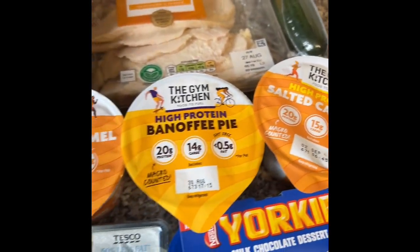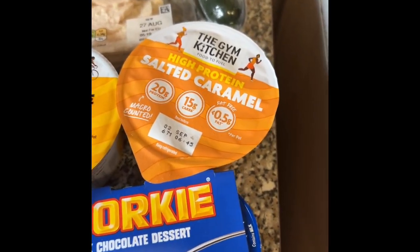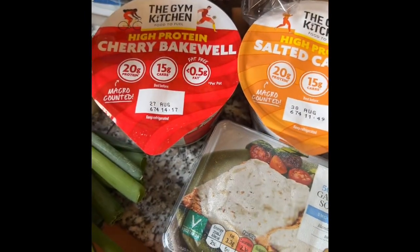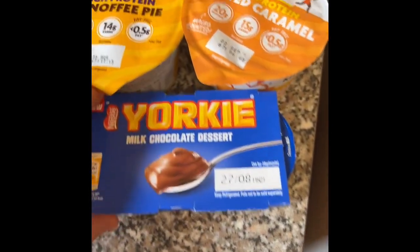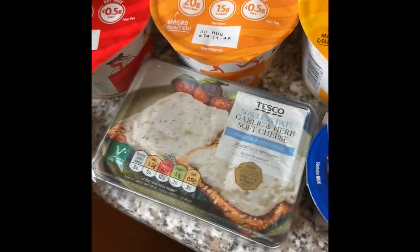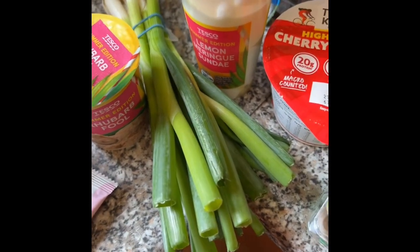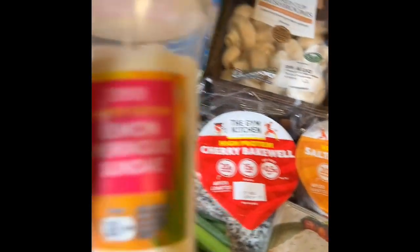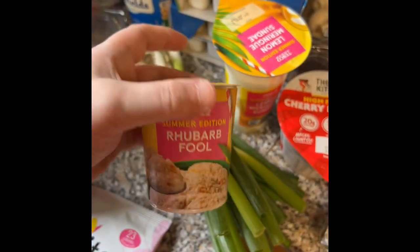Gym Kitchen yogurts because I absolutely love them. Salted caramel was amazing so I want to try the banoffee and the cherry, because the Arla yogurts just didn't do it. Yorkie milk chocolate dessert because I've been fancying Yorkie, but I didn't expect them to be so tiny. Garlic and herb cheese to go with the salmon and the cucumber. Spring onions because I'm planning on making a sauce. Tesco's new summer edition lemon meringue sundae. A rhubarb fool because I love them.